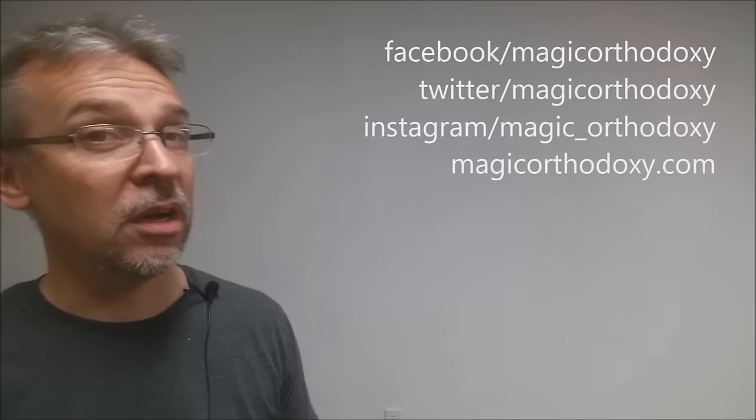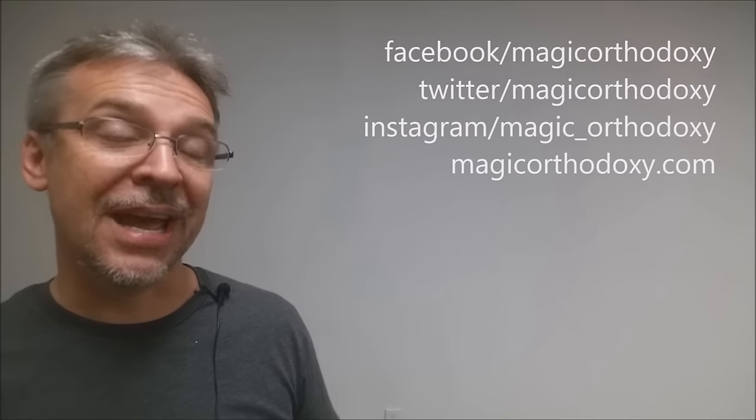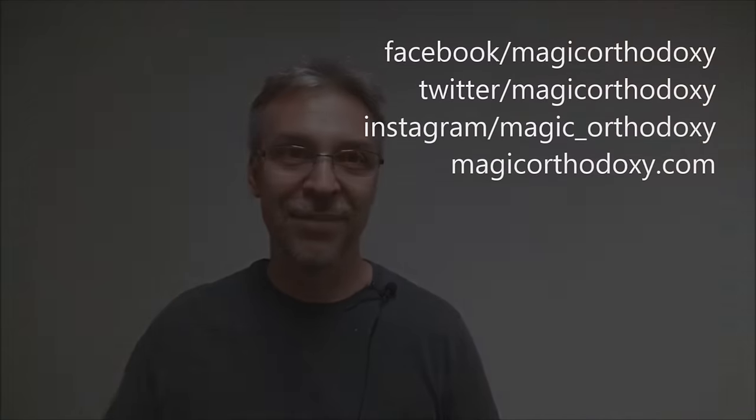All right, so that is my review for 202 Methods of Forcing from Theo Annemann — a classic of card magic and definitely should be on your shelf if you are into card magic, or at least card tricks. As always, we recommend that you like this video so other people can find it faster. We also recommend that you subscribe to this channel to stay up to date on the latest in cards and card magic. You can follow me on social media at facebook.com/magicorthodoxy, twitter.com/magicorthodoxy, instagram.com/magic_orthodoxy, and you can always catch up with more content at magicorthodoxy.com. Thanks, bye.